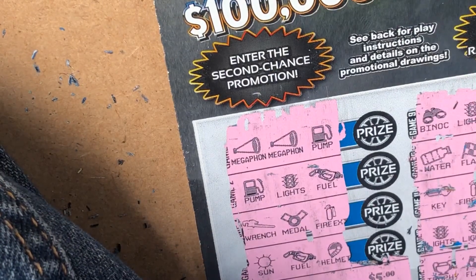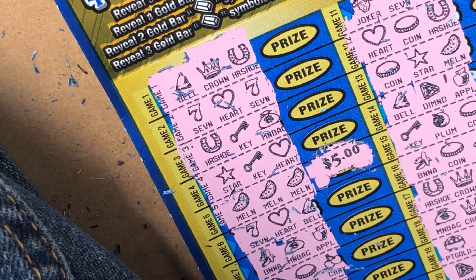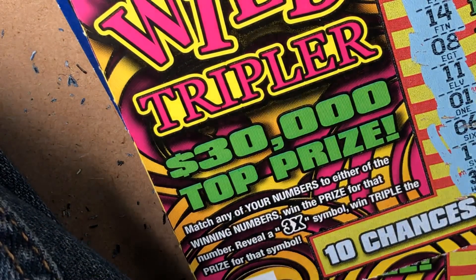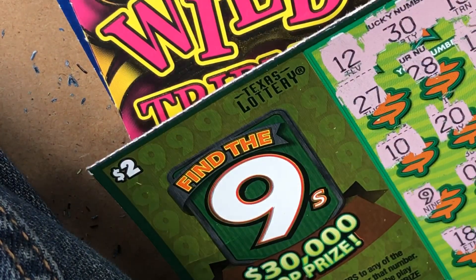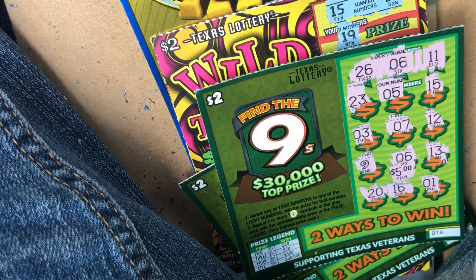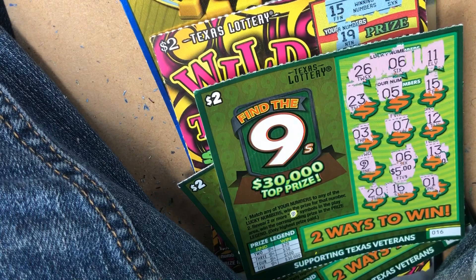Let's go through the totals: $10, $15, $15, $20, $26, $27, $28, $29, $30, $31, $32, $33. We got $33 back out of $47 — down, but hopefully we can make it up when we exchange these tickets.